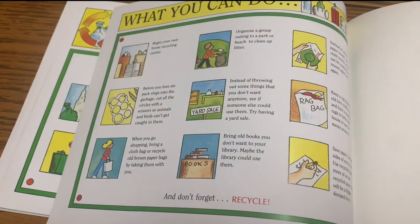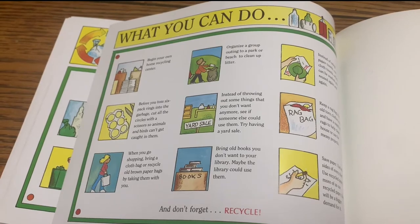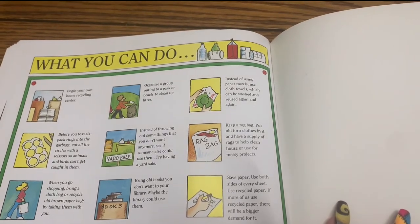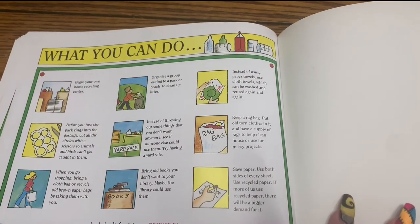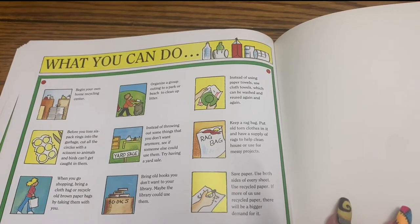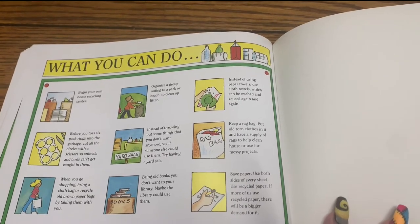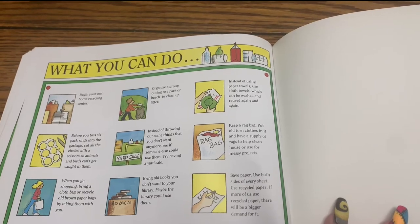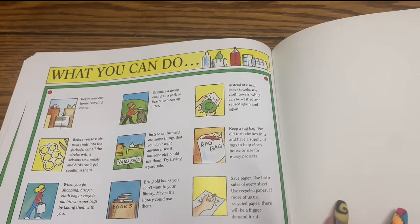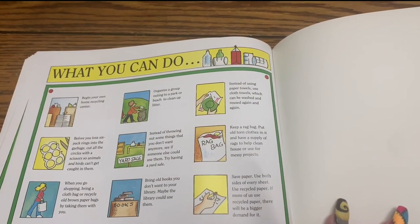What you can do: Begin your own home recycling center. Organize a group outing to a park or beach to clean up litter. Instead of using paper towels, use cloth towels, which can be washed and reused again and again. Before you toss six-pack rings into the garbage, cut all the circles with scissors so animals and birds can't get caught in them. Instead of throwing out things you don't want anymore, see if someone else could use them — try having a yard sale. Keep a rag bag; put old torn clothes in it and have a supply of rags to help clean house or use for messy projects. When you go shopping, bring a cloth bag or recycle old brown paper bags by taking them with you.